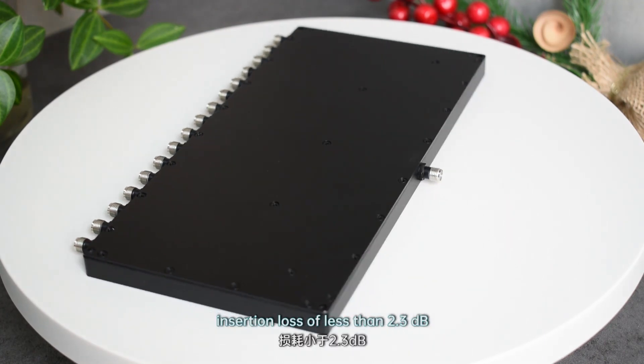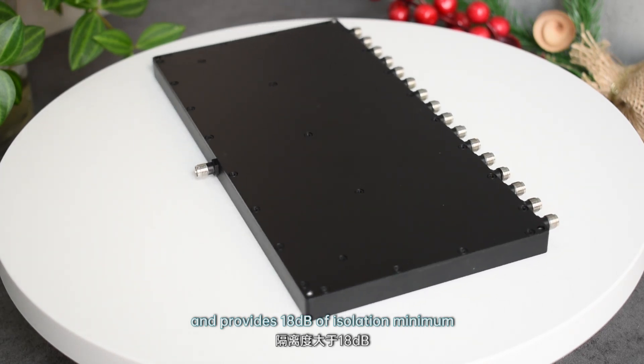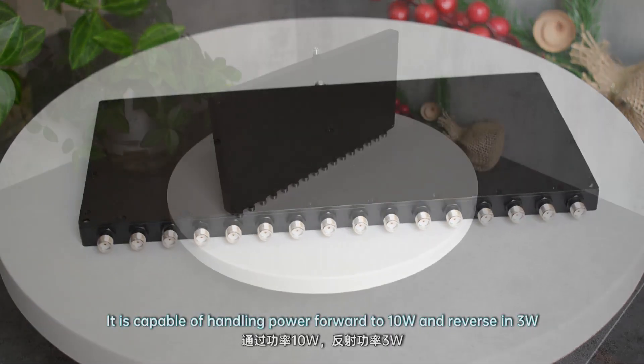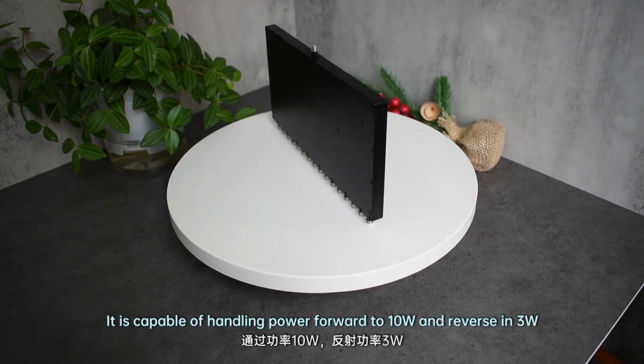It has an insertion loss of less than 2.3 dB and provides 18 dB of isolation minimum. It is capable of handling power forward to 10W and reverse of 3W.